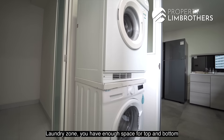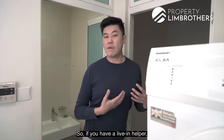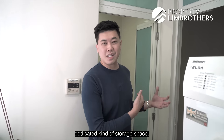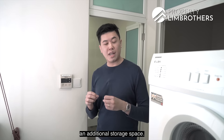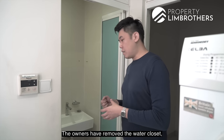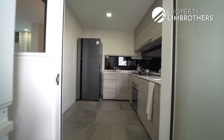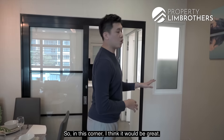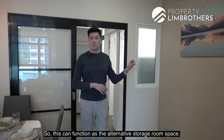The laundry zone has enough space for a stacked washer-dryer. The utility room can serve as a live-in helper's room or a dedicated storage space. The WC is here — the owners removed the water closet but the drainage remains, so it can be reinstated. In the corner nearby, a partition board with a sliding door can create an alternative storage room.